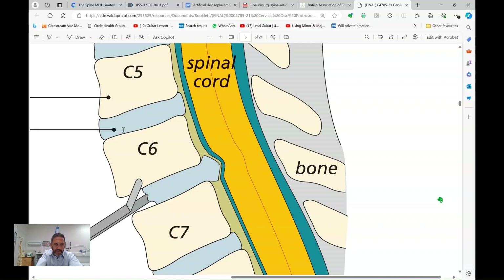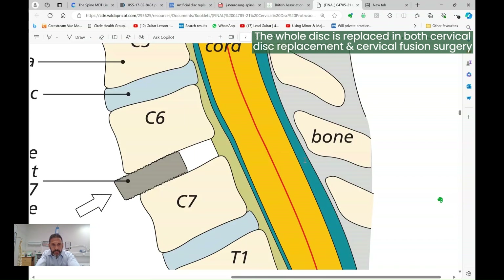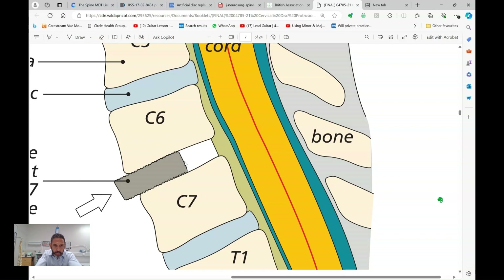Here we have a side view — this is the front, this is the back. Once you've accessed the front of the spine, these are the vertebral bodies. In between are the discs, the little cushions that allow a bit of shock absorption and movement. In this case, this disc is herniated and is pressing the spinal cord. In both procedures, you remove the whole disc, and in its place you put this breeze block called a cage. In the case of fusion, it's just a rigid breeze block. Often they have pores inside where you can put artificial bone or some of the patient's own bone. The idea is it wedges between the two bones, and over time the bone will grow through it and fuse.